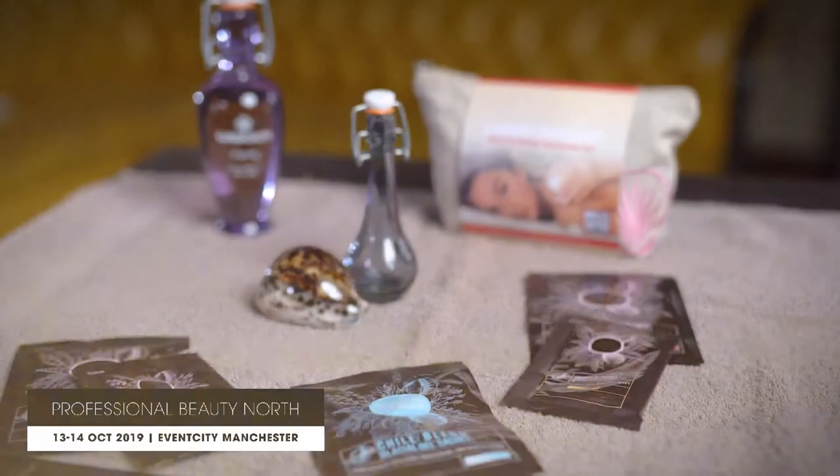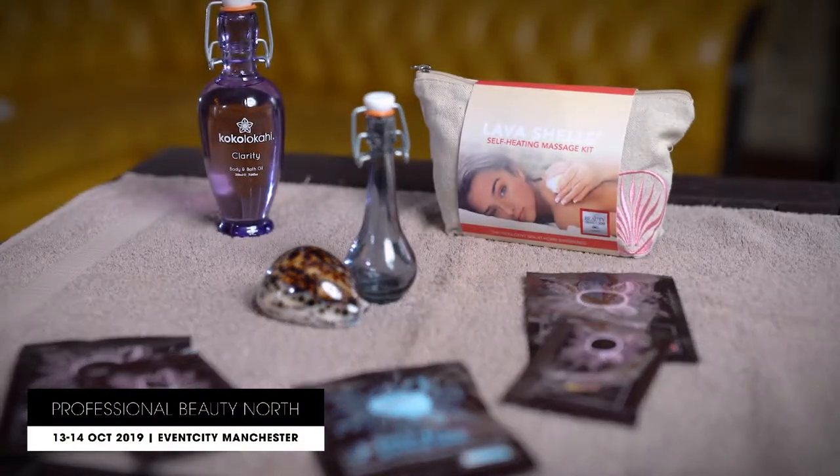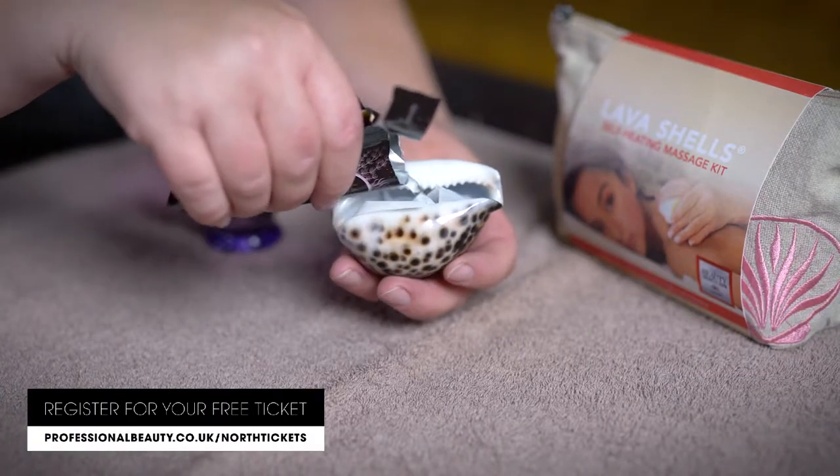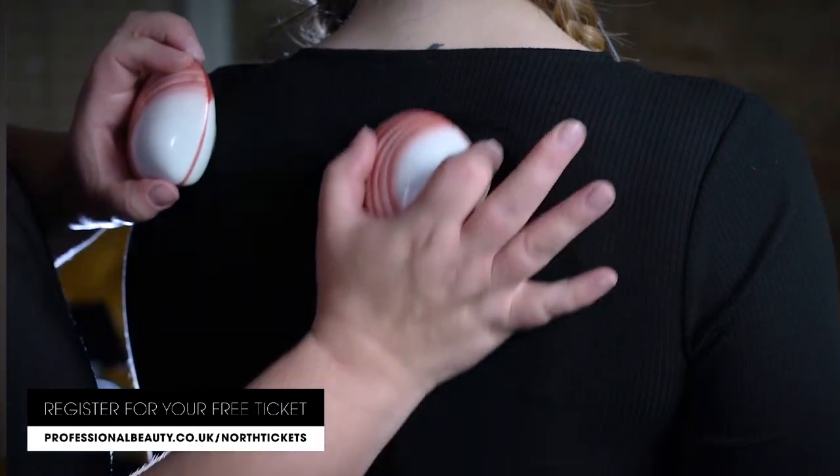My name is Vanessa Franklin. I'm an executive trainer for Shared Beauty Secrets and we are the UK distributor of lava shells and cowrie shells. To get this amazing heat in my self-heating tool, I'm going to place a little tiny activator inside, full of minerals and lava rock.